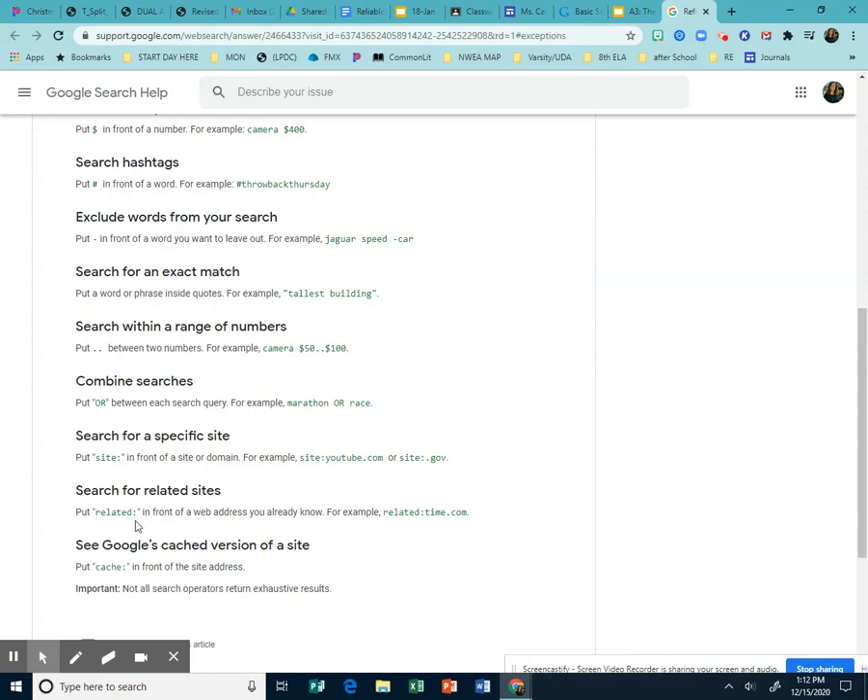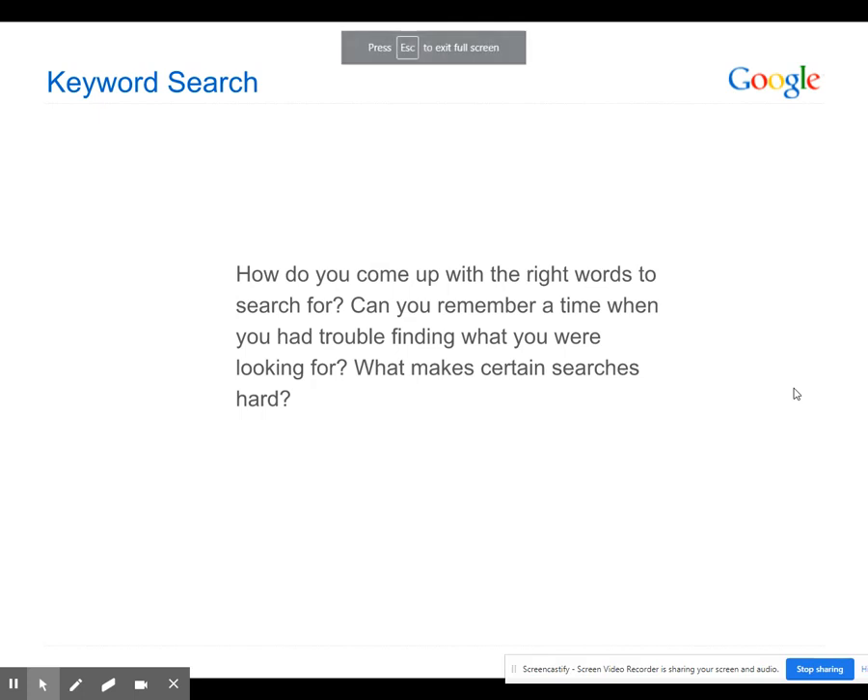You can also use 'related:' followed by a site like 'related:time.com' to find similar websites, and put 'cache:' in front of something to find other cached versions of a site.